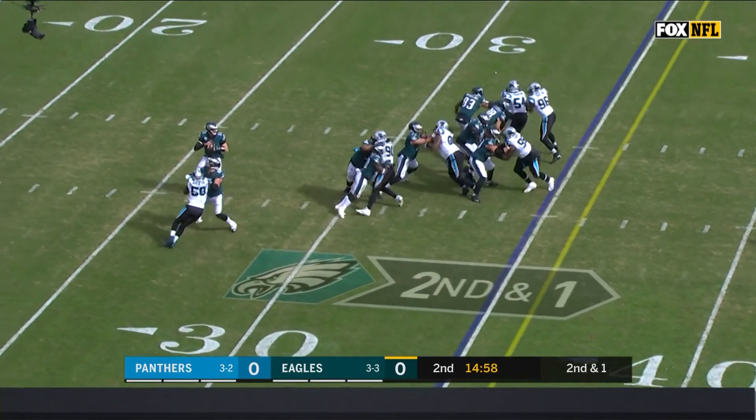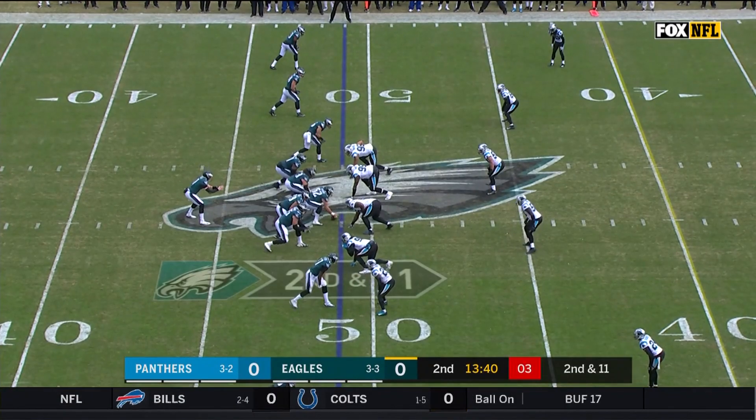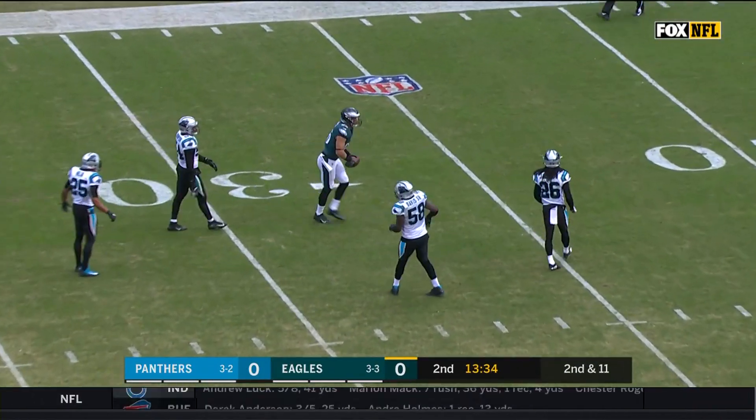Second and one off the fake to Clement — Wentz fires and it's caught for a first down. Second down and 11 as Wentz throws, it's caught by Ertz for a first down.